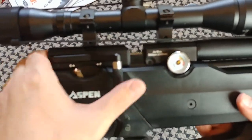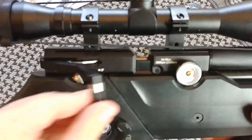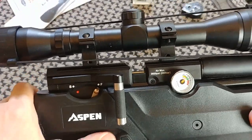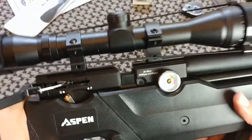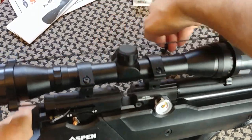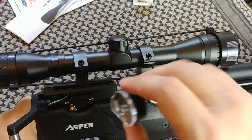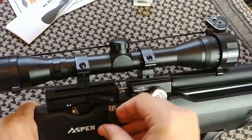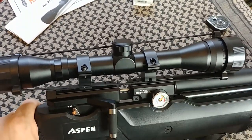You have the lever action and you use it as follows: open it, place a pellet in the tray, close it, move the safety forward, and you're ready to shoot. You can also remove the tray and insert the 10-shot magazine, then use it like a bolt-action gun — cycling the lever back and forth to work through your 10 shots.